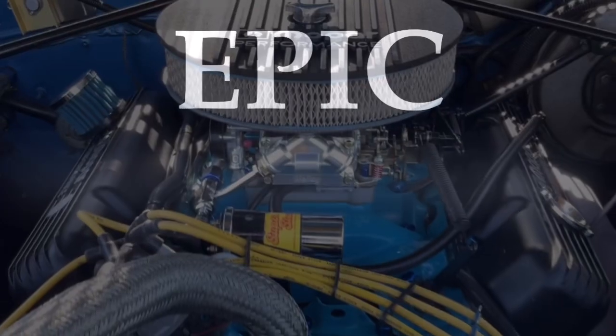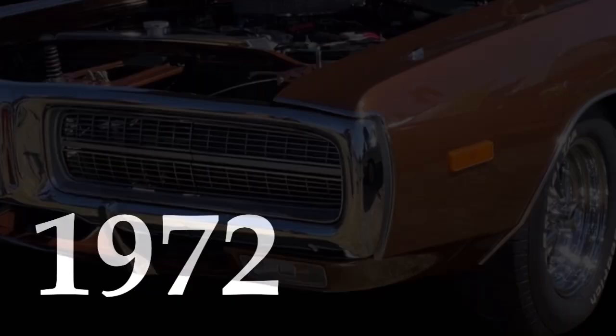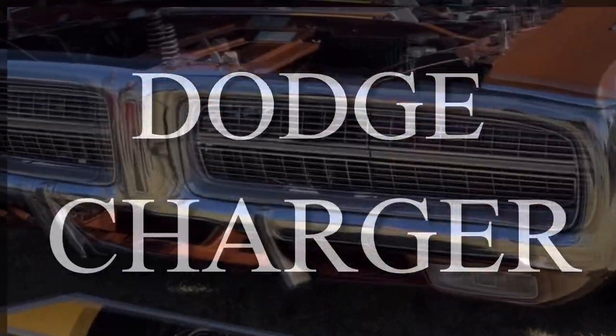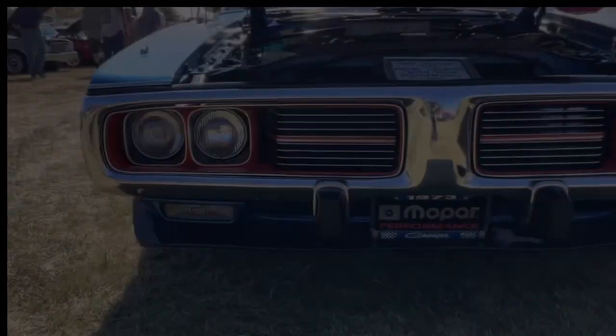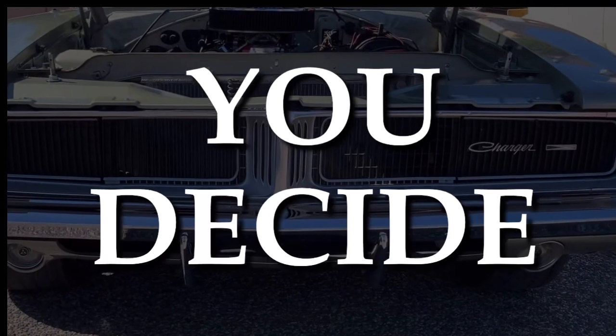This time, it's an epic versus battle with four of the finest Dodge Chargers on the planet, and it's a viewer's choice, so let us know in the comments below what you decide.